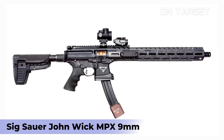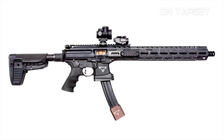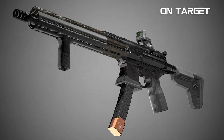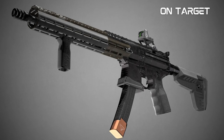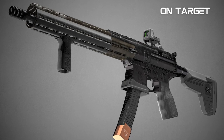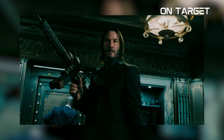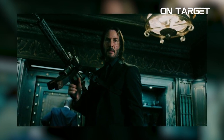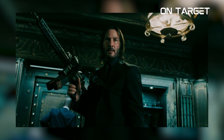Sig Sauer John Wick MPX 9MM. Are you a John Wick fan? Then this next PCC is for you. The Sig Sauer John Wick MPX 9MM is not just made to honor John Wick and get into the mainstream — the gun itself was designed by Sig Sauer, so you know it is a serious deal. Its construction is to accommodate serious operators, and it is suitable for competitions and tactical applications.